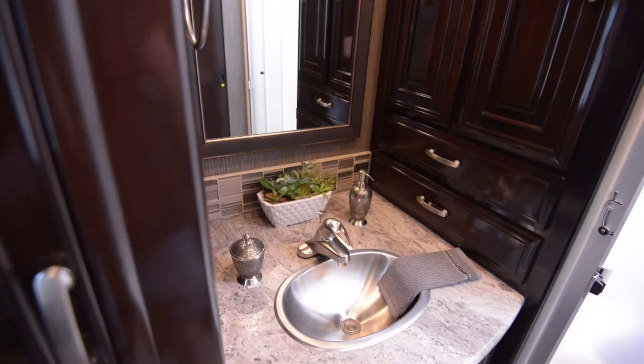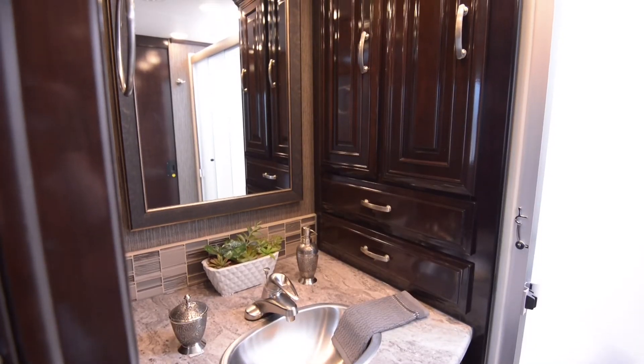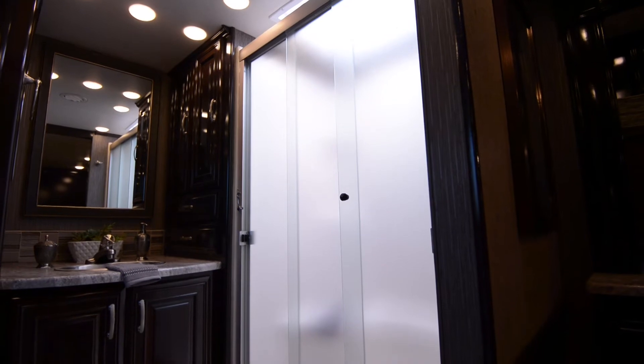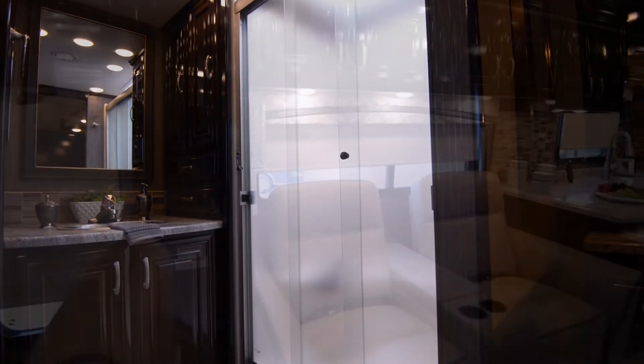The master bathroom features a gorgeous vanity, stainless steel sink, and a huge oversized stand-up shower to wash off any of your day's adventures.